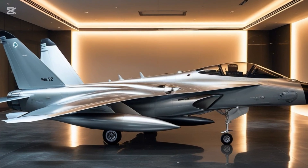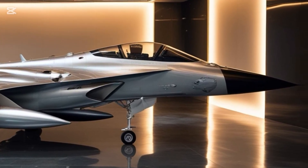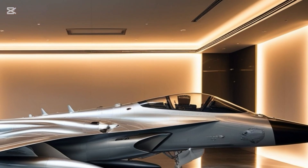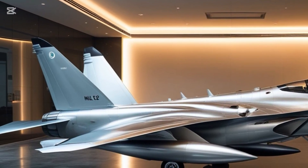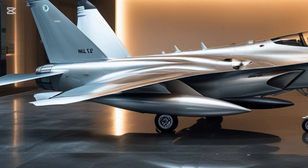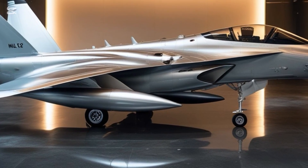This is HAL Tejas Mk2, redefined. The Tejas Mk2 is not just an upgrade — it's a complete transformation. Designed and developed by Hindustan Aeronautics Limited, this aircraft is India's leap into the realm of next-generation 4.5-plus generation fighter jets. Compared to the earlier Mk1, the Mk2 features a longer fuselage, upgraded avionics, and a more powerful engine — the GE F414 — giving it unmatched agility and speed.